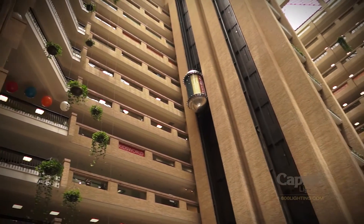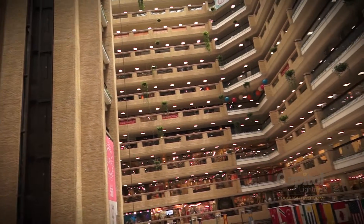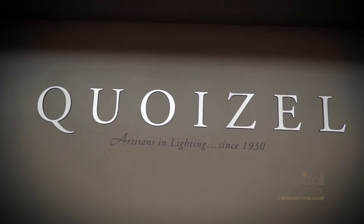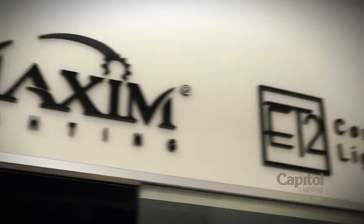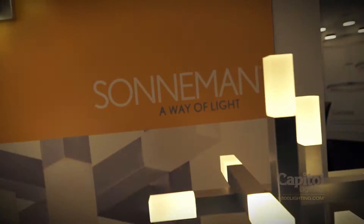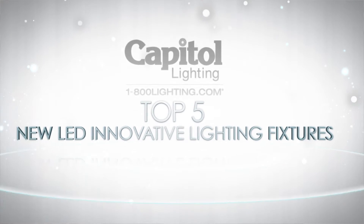We're here at the Dallas Market Center for the Lighting Summer Show, where the finest manufacturers in the world come to unveil their latest creations. We've scoured hundreds of fabulous showrooms to bring you the best and the brightest. Technology keeps getting better and more beautiful, as proven by our list of the top five new LED lighting fixtures.